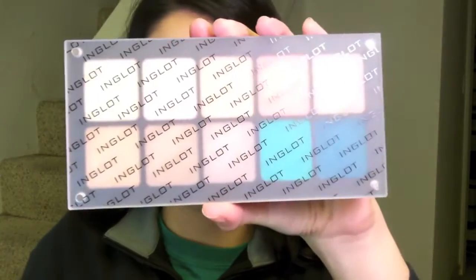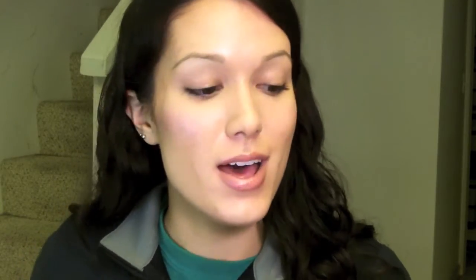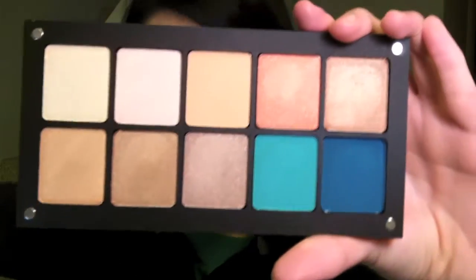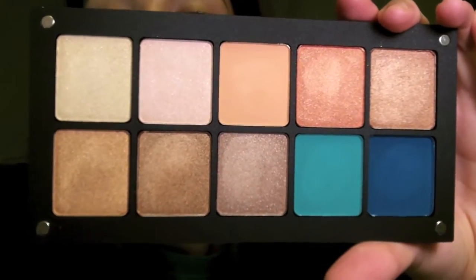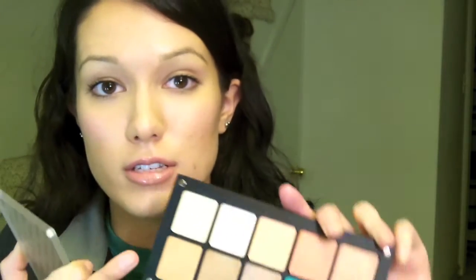Next, I ordered Inglot eyeshadows. I ordered 10 of them and then got the 10-pan palette case for it. I'm going to put in the description bar the colors, because there's no point in me going through all of them if you don't want to hear about it — so if you want to know the colors I bought, it will be in the description bar. I really, really like these. They're $5 each per square and the container was like $14. They're cheaper than MAC shadows and they're bigger than MAC shadows.